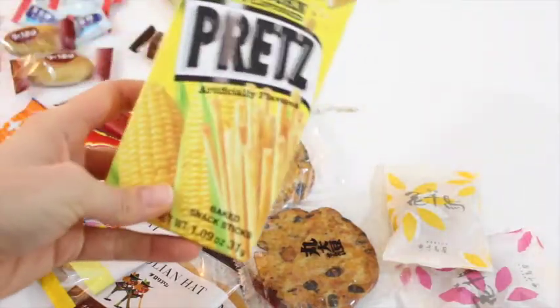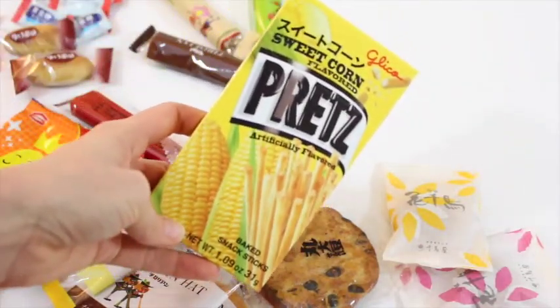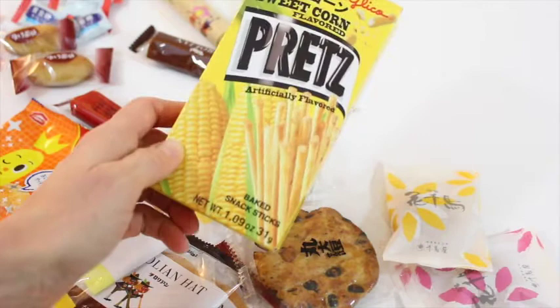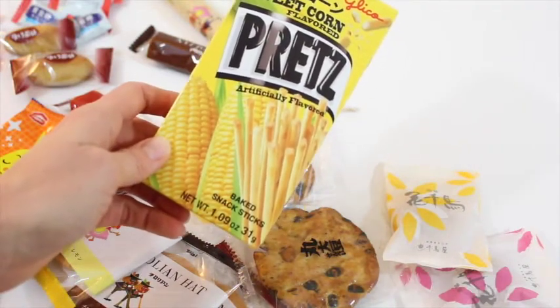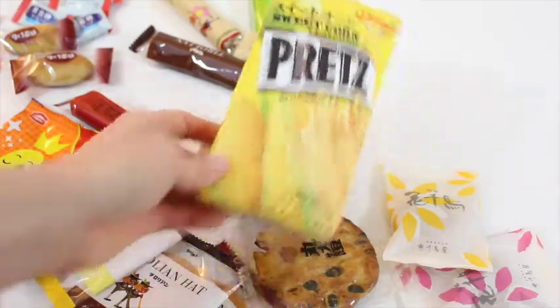This is new for me. This looks like Pocky, but it's not — it's Pretz. Same package, but I wonder if it's by the same people. Probably not. Sweet corn flavored baked snack sticks. Liking that.